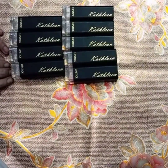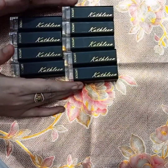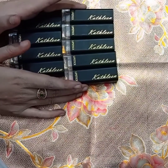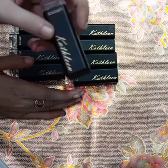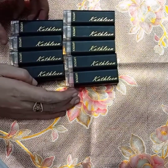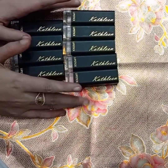Assalamu alaikum, my YouTube family! Welcome back to my channel — how are you all? I am totally fine and I hope you are well too. Today's video is about super affordable lipsticks. I have a local brand called Kathleen. Kathleen has some makeup products; the liner is very good and it is very reasonably priced. I'll share where I bought it at the end, so don't skip!